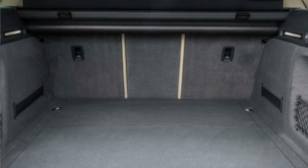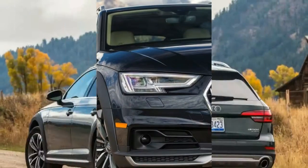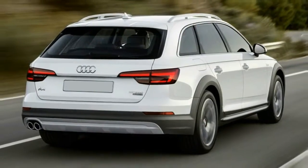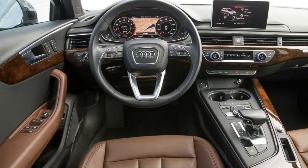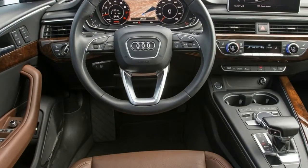Seatbelt pretensioners automatically tighten seatbelts to place the occupant in the ideal seating position during a crash. The vehicle is also equipped with an ignition disable device that will prevent the engine from starting if the correct manufacturer key is not used.